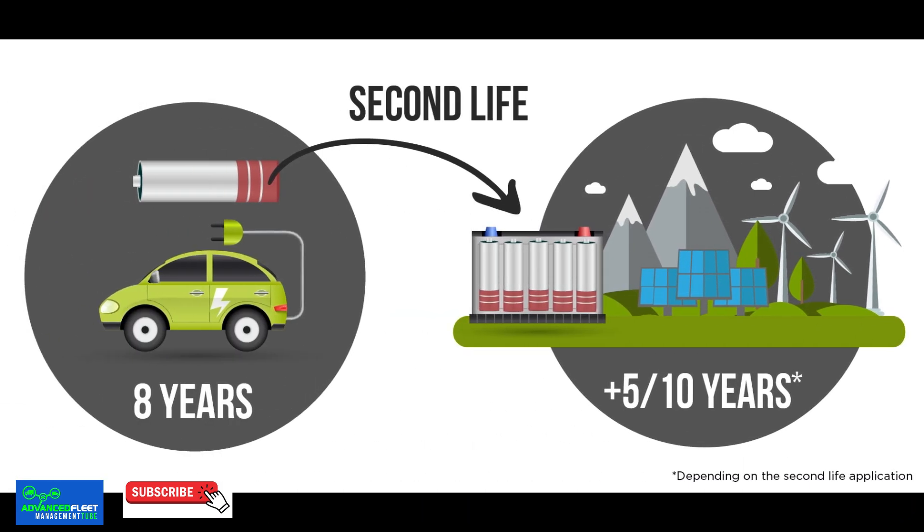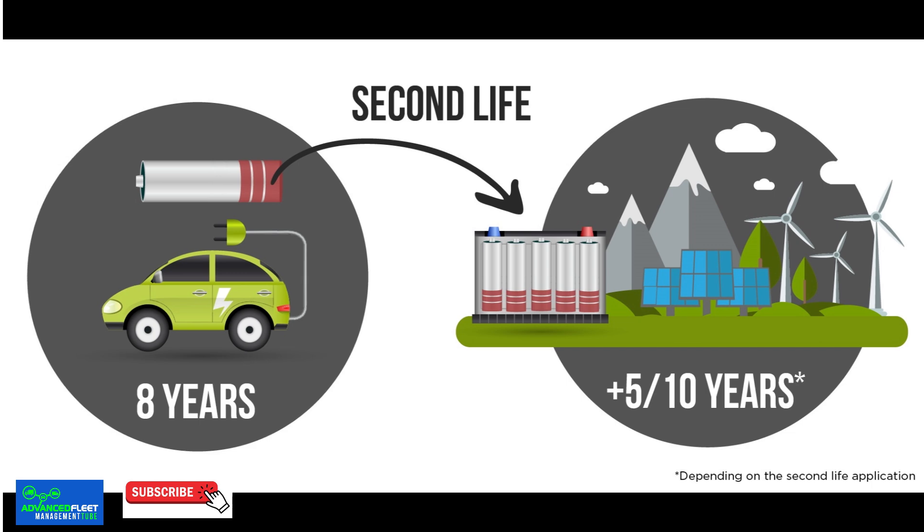What are stationary batteries? Stationary batteries are energy storage units that are used outside the propulsion system of a vehicle. They are typically batteries that have exceeded their useful life in an electric car whose capacity has diminished to a point where they are no longer effective for mobility but are still useful for stationary energy storage.